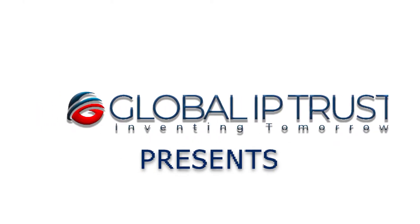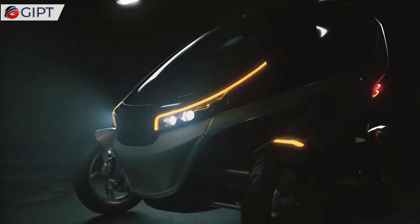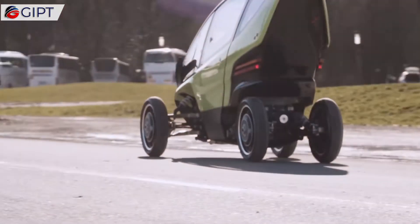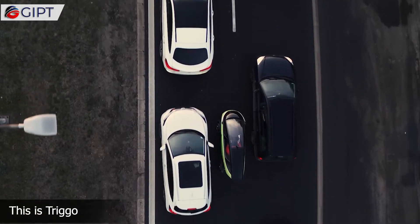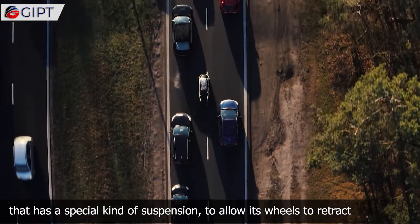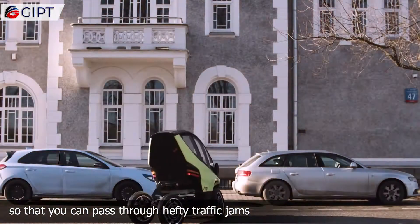Global IP Trust presents Trigo. This is Trigo, a tiny and sleek all-electric minicar that has a special kind of suspension to allow its wheels to retract so that you can pass through hefty traffic jams.